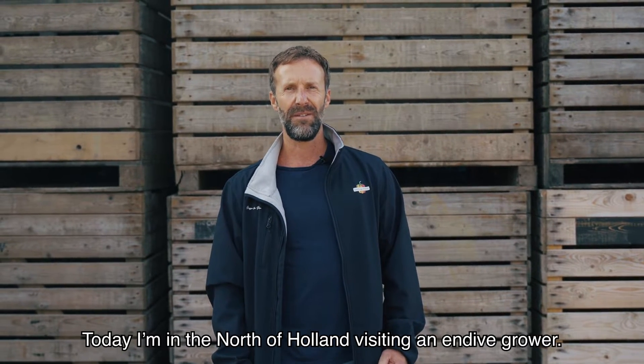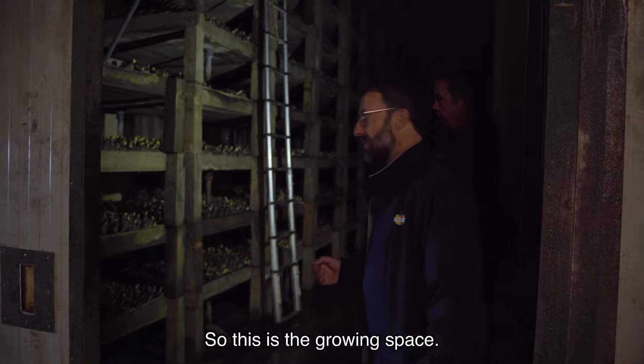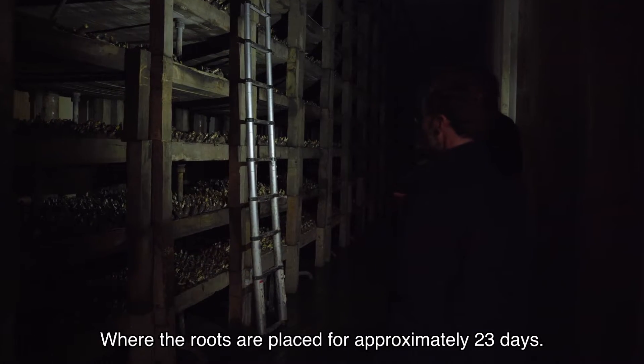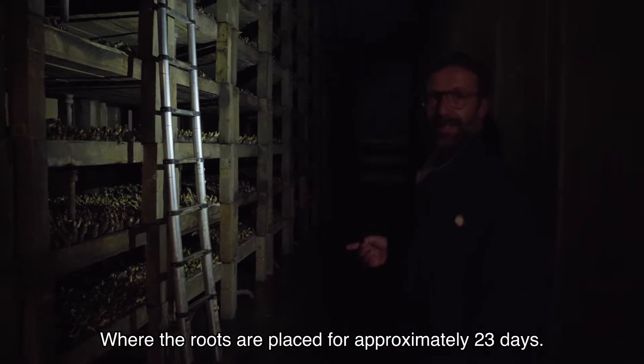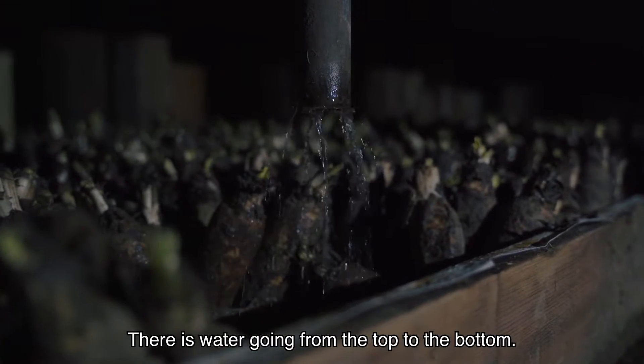Today I'm in the north of Holland visiting an endive grower. This is the growing space where the roots are placed for approximately 23 days. There is water going from the top to the bottom.